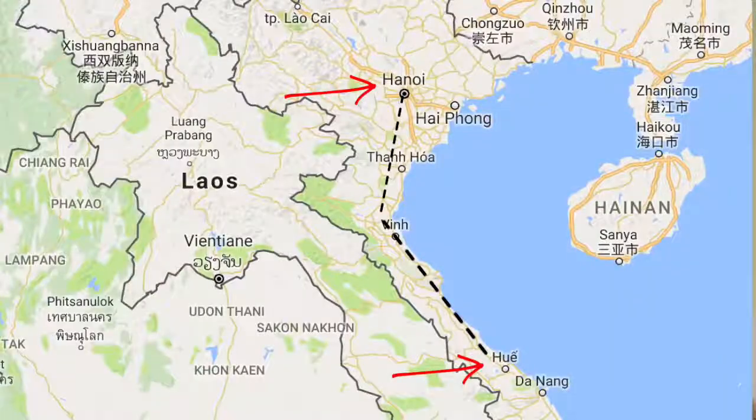After Hanoi we took a bus ride to Hue. Although we heard good things about Hue, we personally didn't enjoy it that much and didn't get too much done there, so we decided to cut our trip short in Hue and move on to Hoi An.